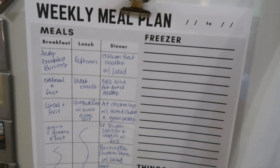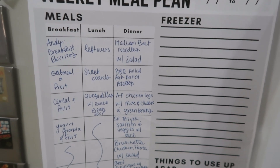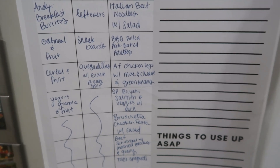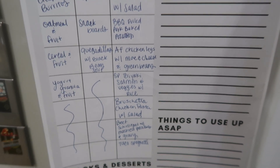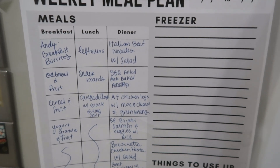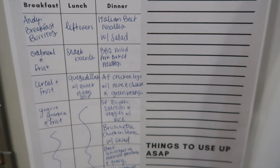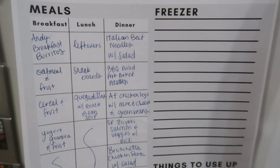Here is the meal plan for the week. For breakfast, I need to make Andy's breakfast burritos. They've got oatmeal and fruit, cereal and fruit, and yogurt, granola and fruit. For lunch, we have leftovers, snack boards, quesadillas with black bean soup, and just kind of repeat those kinds of things.